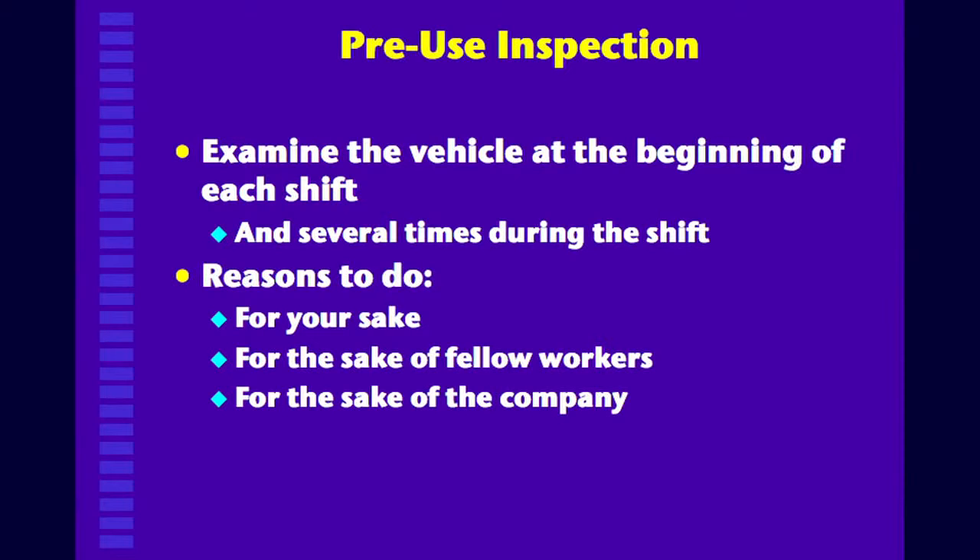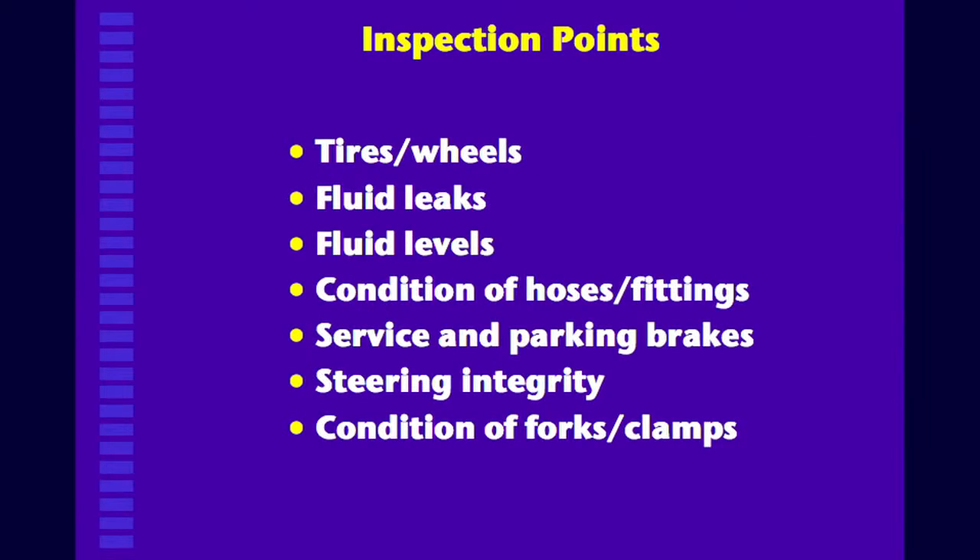Do the pre-trip inspection. You're looking for these kinds of points, and we'll talk more about it during certification. Check tires and wheels — are they in good repair? Look for fluid leaks around any of the connections on the vehicle, check fluid levels to make sure they're operating in a safe range, and check the condition of all hoses and fittings that may contribute to leaks. Also check service and parking brakes — that they can stop you and hold you when parked — and steering integrity, making sure you can steer it the way you're supposed to.